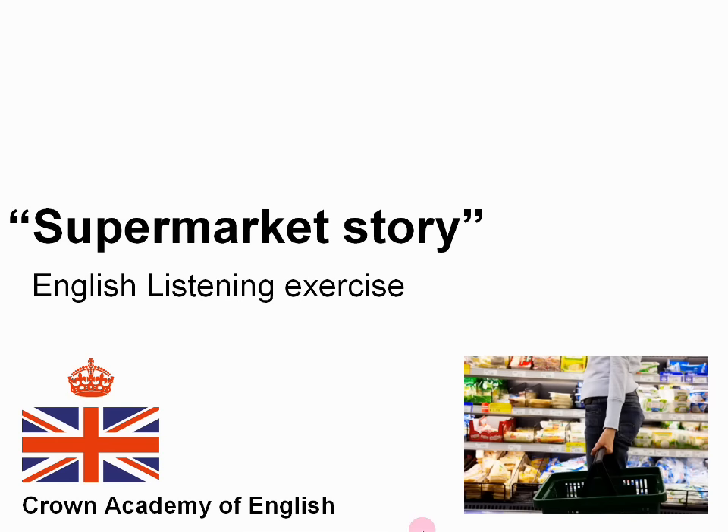Hello everyone, this is Andrew at Crown Academy of English. Today we are doing an English listening exercise and the subject is supermarket story. So let's start.